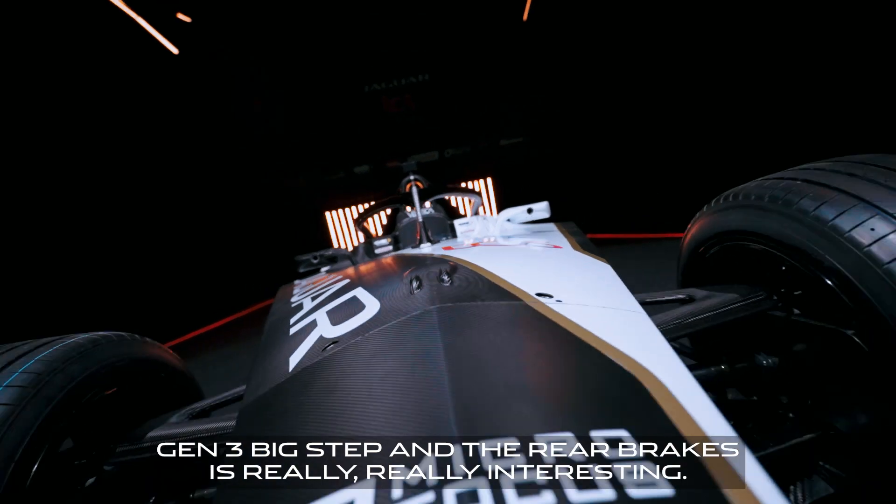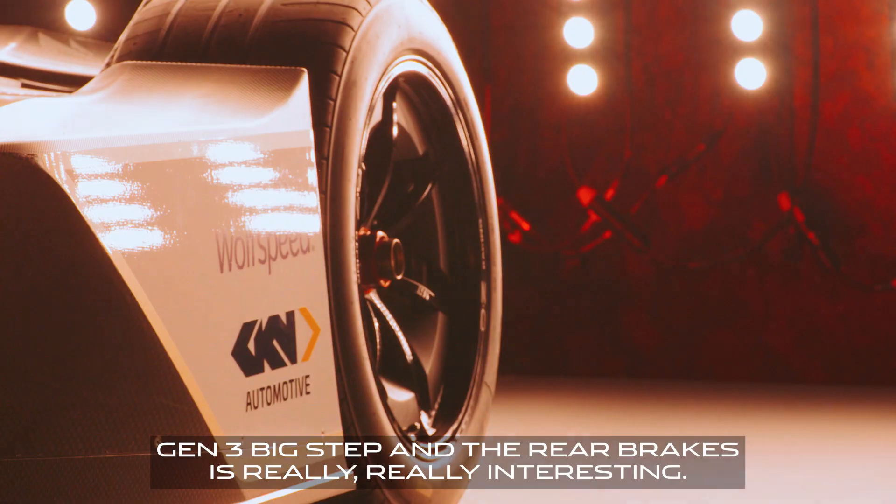Season 9, super exciting. Gen 3 is a big step, and the rear brakes is really really interesting.